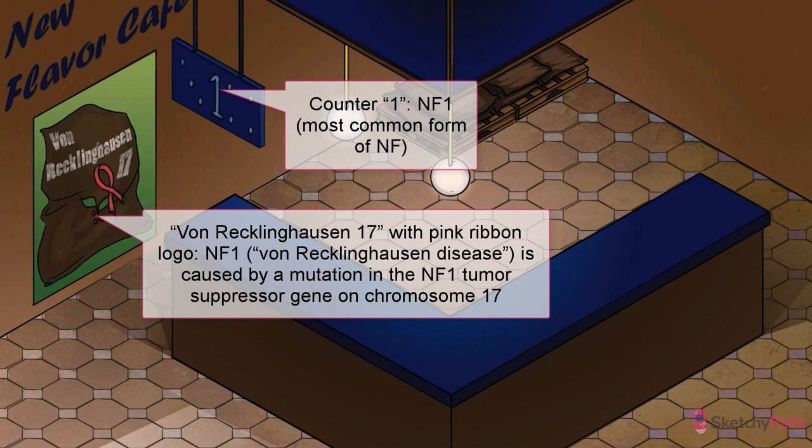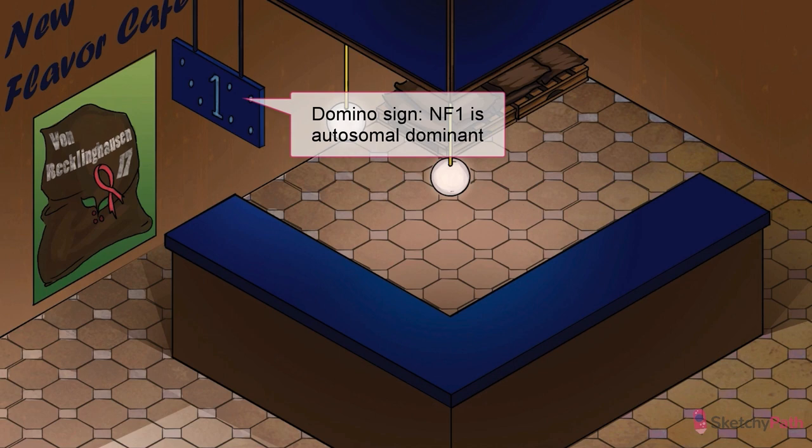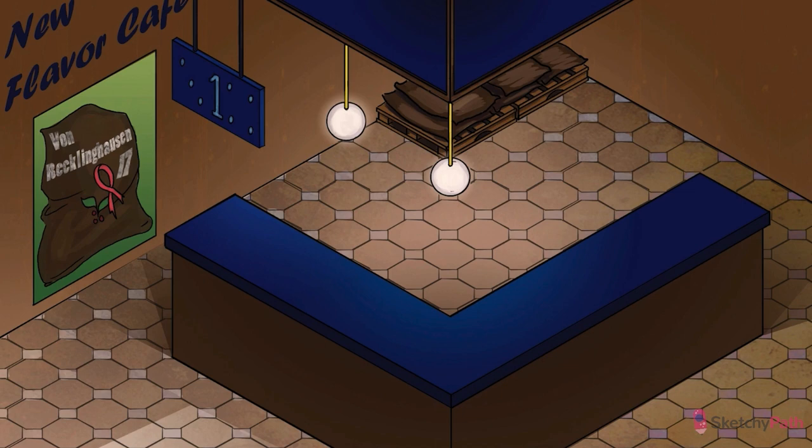This is the most common form of NF, affecting 1 in about 3,000 live births. NF1 is caused by an autosomal dominant mutation in the NF1 tumor suppressor gene on chromosome 17. That pink ribbon is our recurring symbol for tumor suppressor genes. And for chromosome 17? Just think of the 17 letters in von Recklinghausen.